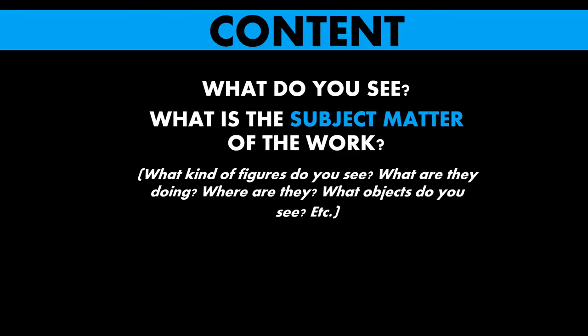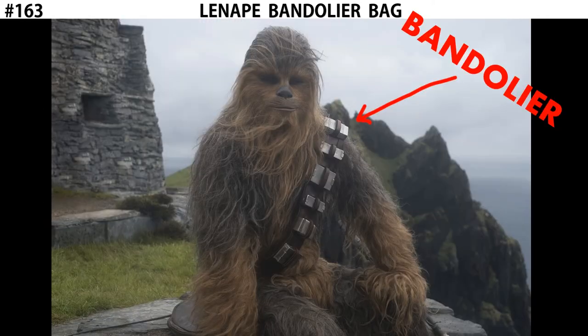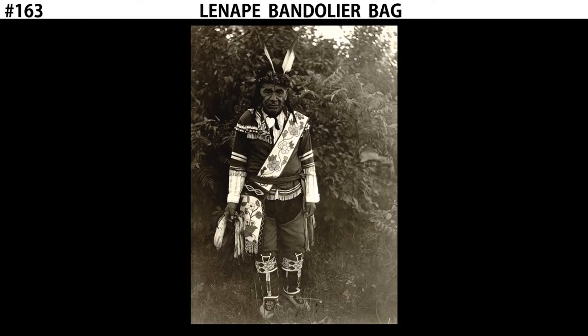Let's start with the content. What we see here is known as a bandolier bag, referring to the way that it's worn. A bandolier is something that's worn from the shoulder, across the chest, down to the opposite hip. Here we see a picture of a man wearing a Lenape Bandolier Bag, and you can see that the strap comes from the shoulder, across the chest, and the bag falls down on the opposite hip.